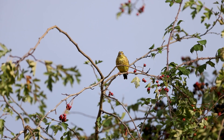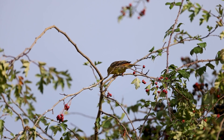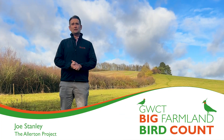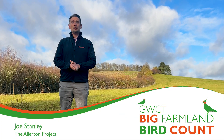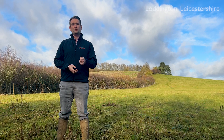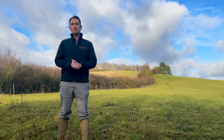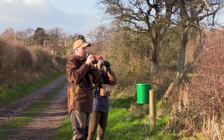Did you know that over the last 50 years the number of farmland birds in this country has dropped by 63%? Since 1970 the UK has lost 73 million wild birds and more than one in four bird species is in serious trouble. Farmland birds have shown the biggest decline. How can we help?